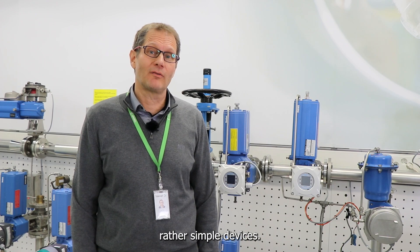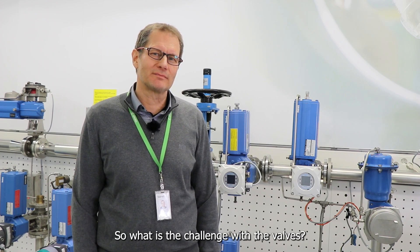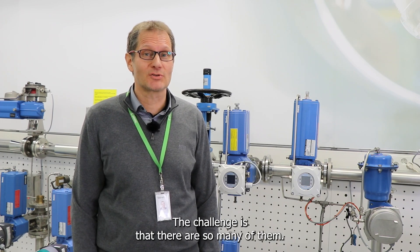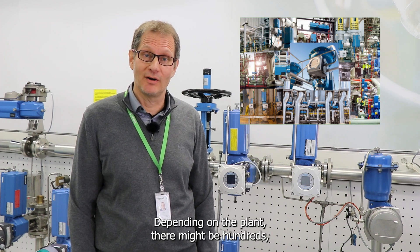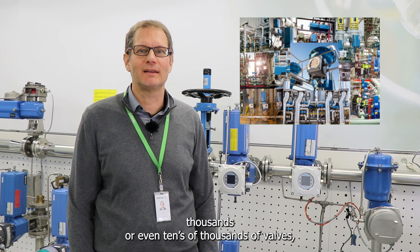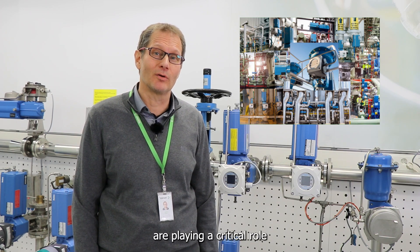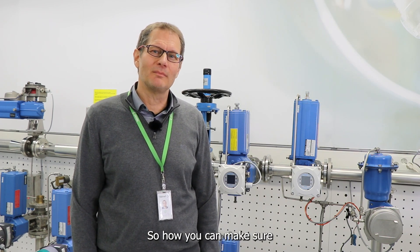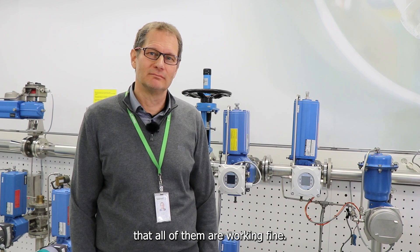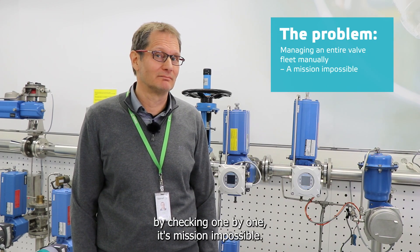Valves as such are rather simple devices, so what is the challenge? The challenge is that there are so many of them. Depending on the plant, there might be hundreds, thousands, or even 10,000 valves, and hundreds of them are playing a critical role in process control. So how can you make sure that all of them are working fine? Checking them one by one would be mission impossible — we need to be smart.